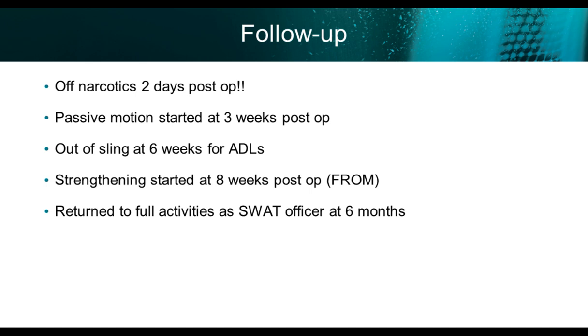This is a narcotics officer — they're tested all the time — and he was off narcotics two days postoperatively. We started passive motion the same protocol: three weeks postoperatively, with no problem getting all his motion back. Out of the sling at six weeks for activities of daily living, his range of motion was full and he had no pain. Pain is a significant risk factor for stiffness. We started strengthening at six weeks postoperatively. He returned to full activities as a SWAT officer at the six-month post-op mark, passing an intensive return-to-work physical including climbing ropes.